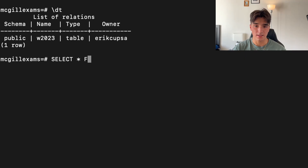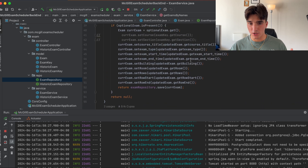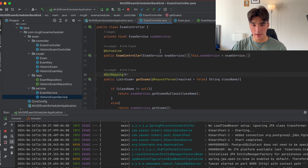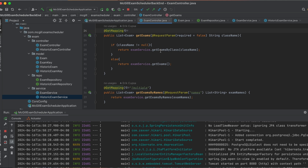I set up the PostgreSQL database to contain all of the historic exams, then used Spring Data JPA to map this to Java objects. The service layer is where all your business logic comes in — writing code to determine how your application handles different operations, like searching multiple exams at once or looking at historic exams. Finally, I built the controller layer. Think of RESTful controllers like librarians: they listen to what the user wants, fetch the information, and give it back in a way they can understand, using a system of rules to figure out exactly what to return.